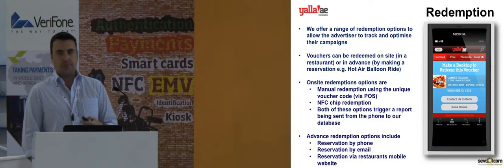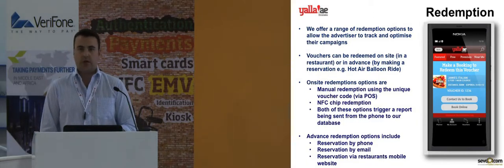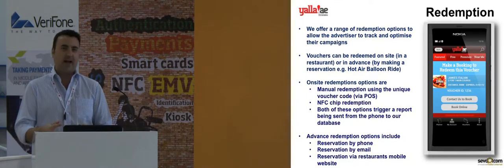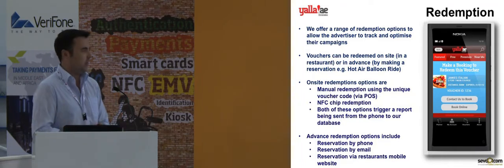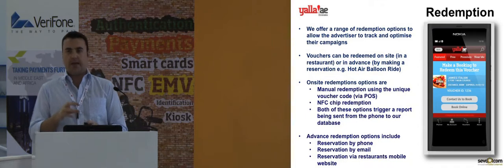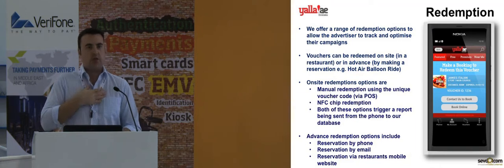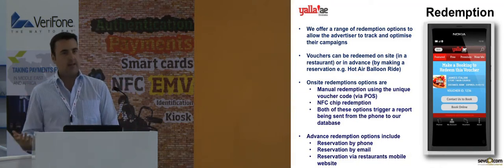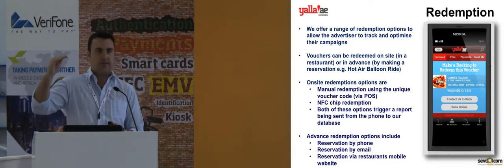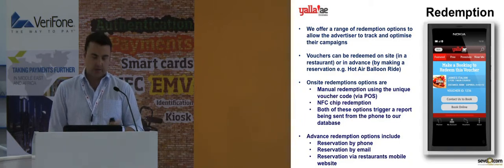We are pushing a lot of our advertisers and merchants to use NFC technology, because there's less likelihood of errors from staff making mistakes or not being trained properly on how to redeem vouchers. However vouchers are used, the key thing is that the application is programmed to send the redemption report back to our servers — just like you would track a click on Google Analytics. When the merchant logs in, they can run reports to see who's been redeeming vouchers, at what time, on what day, and tally that up with their own point-of-sale records.